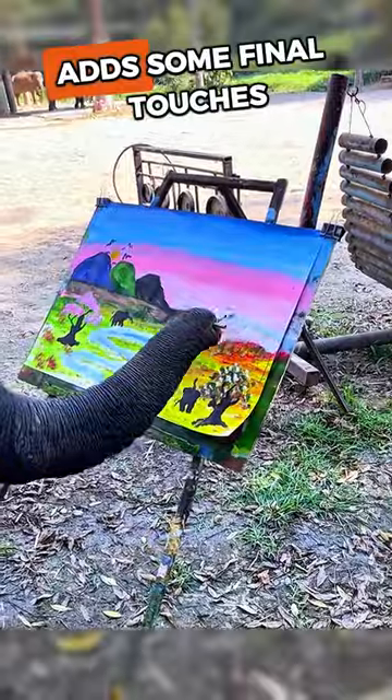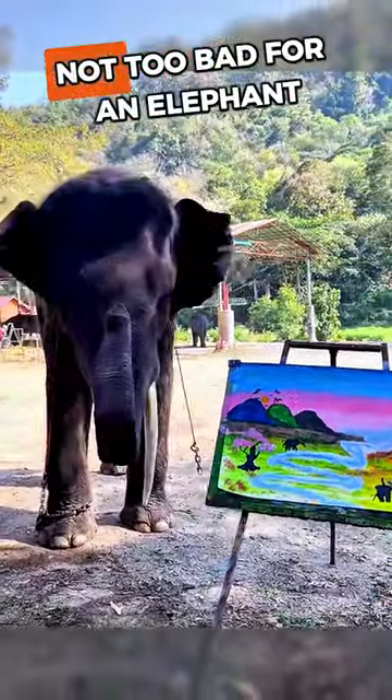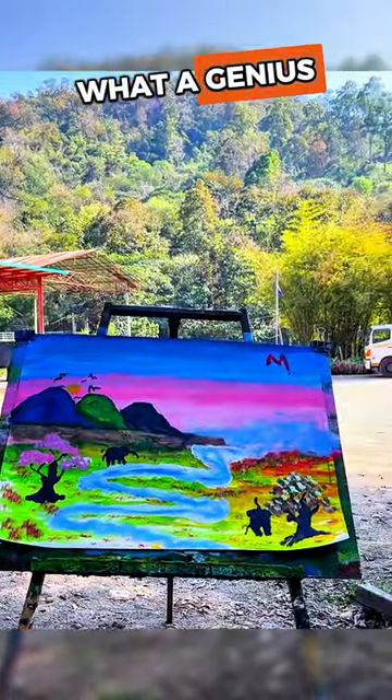The gifted elephant adds some final touches to the painting and the artist proudly stands next to his work. Not too bad for an elephant. What a genius!